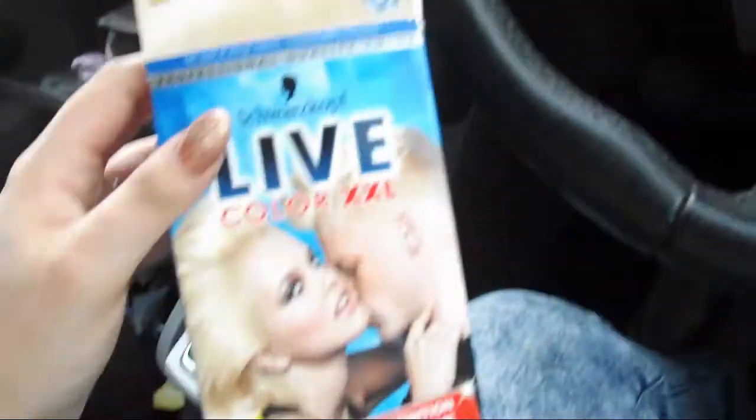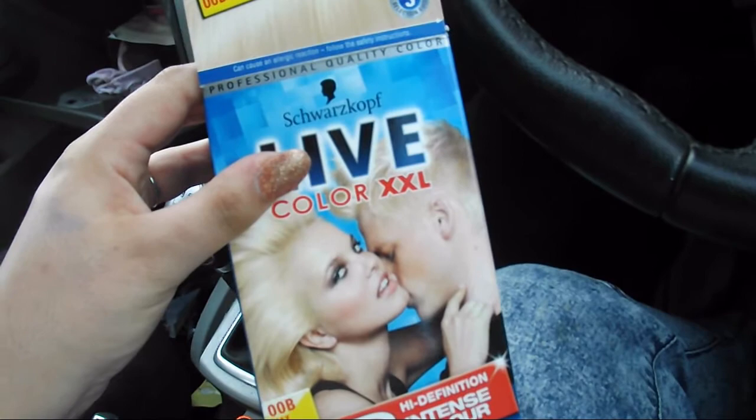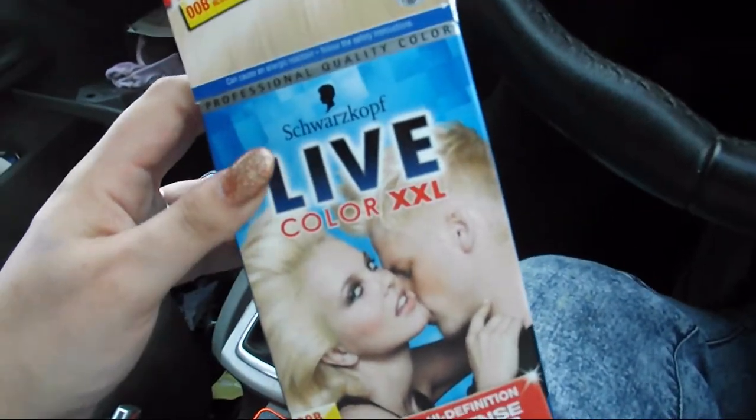Hi guys, so my hair may look a bit crazy just now, but on a whim I have decided to go blonde. If you can see my hair, it is obviously going to be a challenge. I've actually just dyed my hair in the car while waiting for Michael to finish work. So I just used this LiveX XL Maximum Lightening Up To 8 Shades, the Max Blonde one.